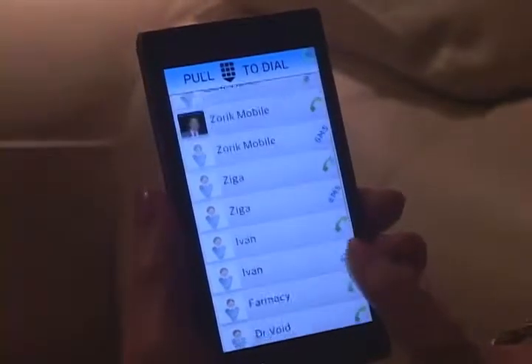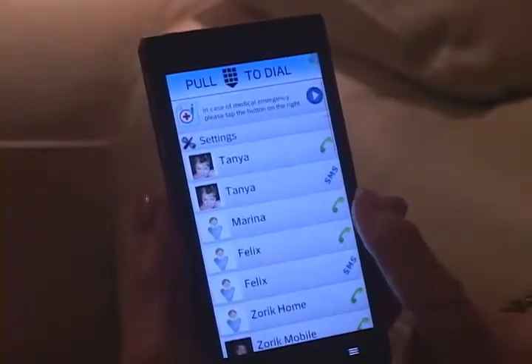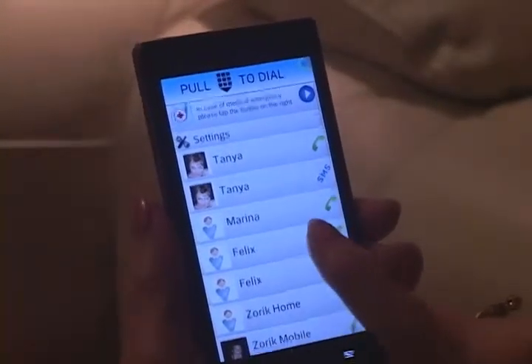SavvyTone eliminates confusing menus, toolbars, and multi-step operations. No longer does our grandma have to worry about accidental misdials or errors caused by her tremors and poor vision.